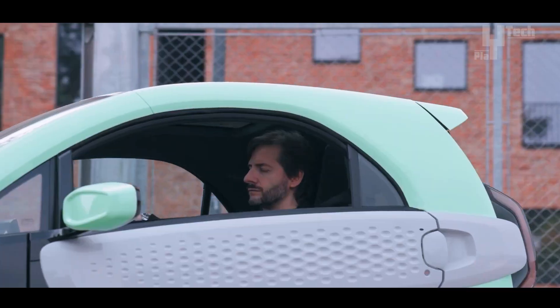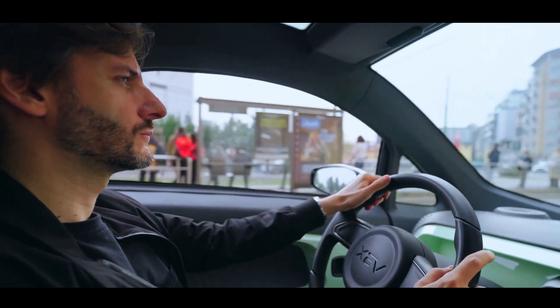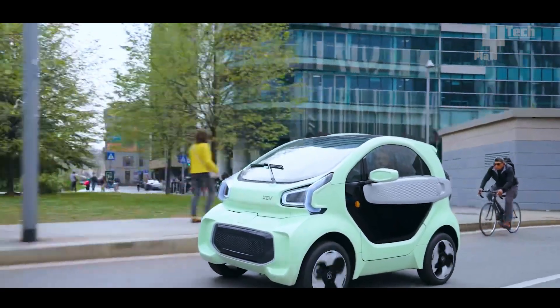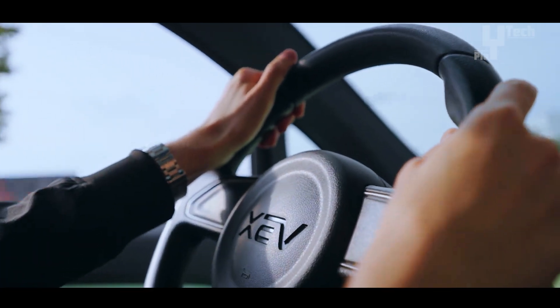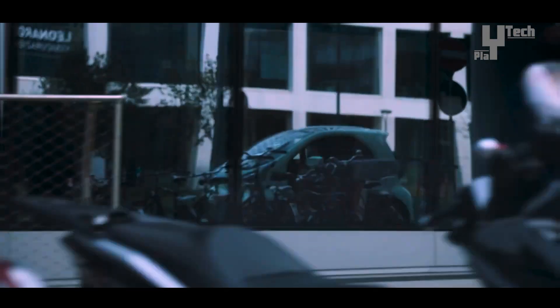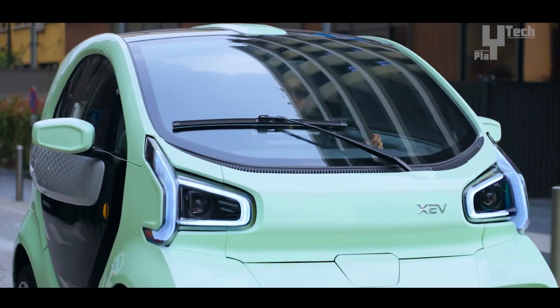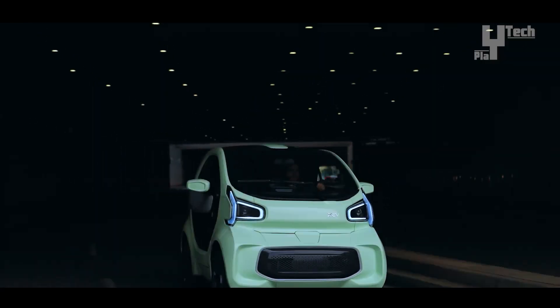Inside, the YOYO's interior reflects its distinctive style and color scheme, offering a spacious passenger compartment with ample lighting. The dashboard features a user-friendly 7-inch digital screen compatible with smartphones. Standard amenities include heating and air conditioning, three USB ports, and multiple storage compartments. Additionally, windows and mirrors are electronically adjustable for added convenience.